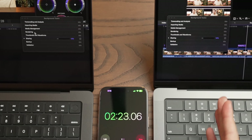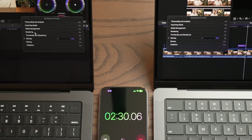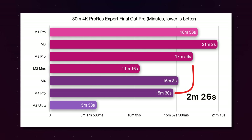For the export, there was a very slight lead for the M4 Pro — finishing at 15.5 minutes versus 16 minutes 8 seconds for the M4. The M4 Pro gained about a minute and a half over the M3 Pro, but the M4 chip improved substantially over the M3 — it was only about 40 seconds behind the M4 Pro, whereas the M3 was almost three minutes behind the M3 Pro.